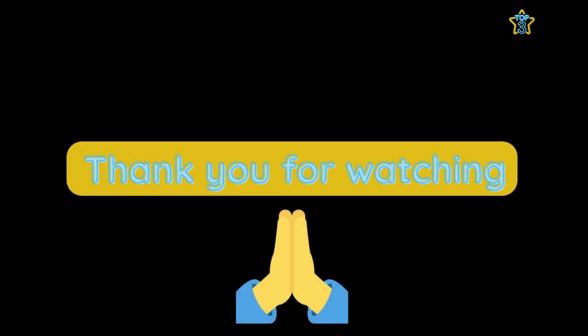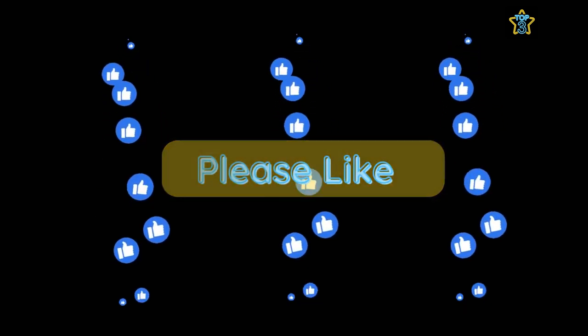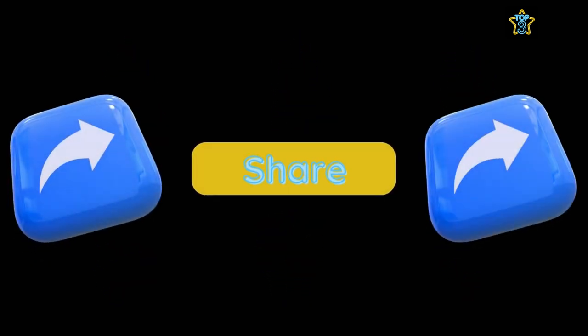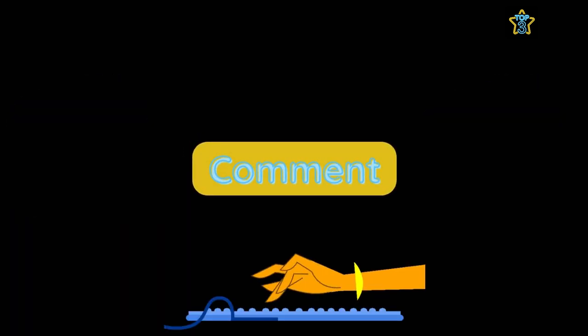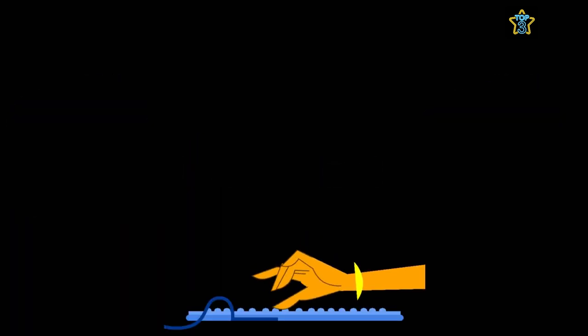And that's it for today. Thank you so much for watching. If you have found value in this content, then please consider clicking the like button, sharing with someone else who would enjoy this video, leaving a comment, and subscribing to the channel for more interesting top threes in the future.